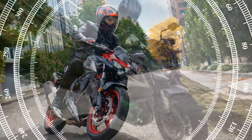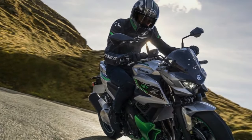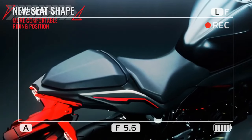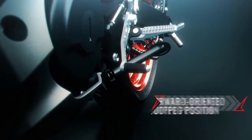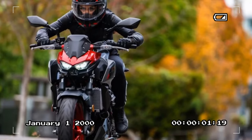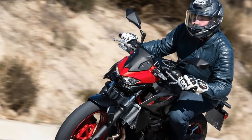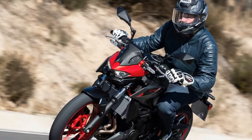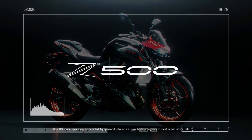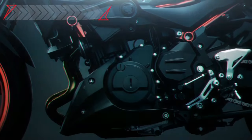The heart of the 2024 Kawasaki Z500 is its 451cc DOHC liquid-cooled parallel twin engine mated to a six-speed transmission featuring a slipper and assist clutch. This power plant, also found in the 2024 Eliminator and slated for the 2024 Ninja 500, produces a claimed 51 horsepower at 10,000 rpm and 31.7 lb-ft of torque at 7,500 rpm. Dyno tests conducted by Cycle World on the 2024 Eliminator revealed 47.2 horsepower at 10,430 rpm and 29.03 lb-ft of torque at 7,510 rpm.